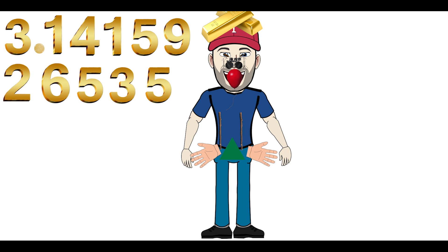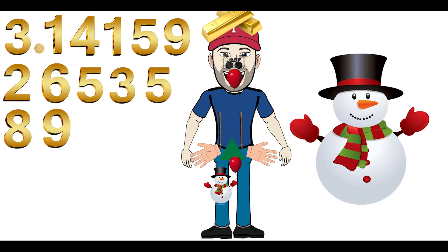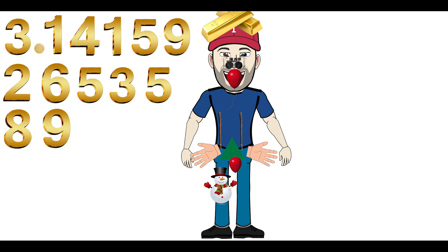On your knee, I want you to imagine a snowman with a balloon. Look down there on your knee — you've got a snowman and he's holding a balloon. The number is 89. 8 looks like a snowman to me, and we've already decided that 9 is a balloon. So on your knee is a snowman holding a balloon. Imagine the ice from the snowman is freezing your knee. That snowman with a balloon on your knee represents 8-9. The number is now 3.141592653589.